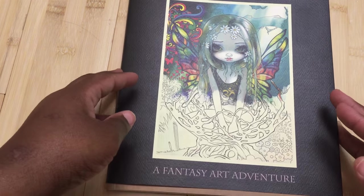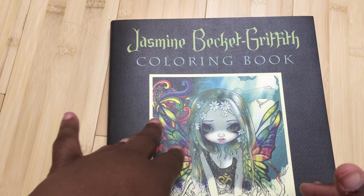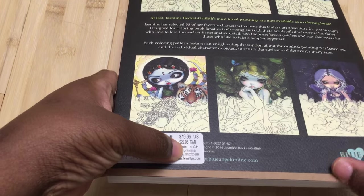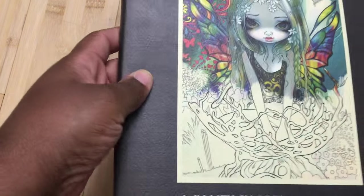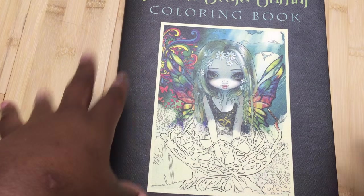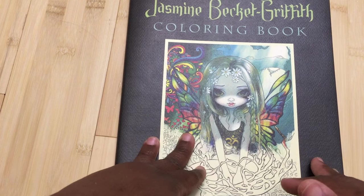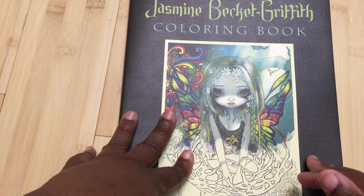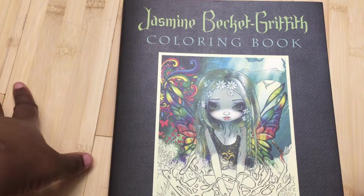This is a coloring book by Jasmine Beckett Griffith called A Fantasy Adventure. This book has 55 single-sided pages. It retails for about $19.95, but Amazon had it for between $12 and $17 — I checked one day and it was $12, the next day it was $17, so that's about the range. You can also get an autographed copy for a little bit more from her website, and there'll be a link to all that information down below.